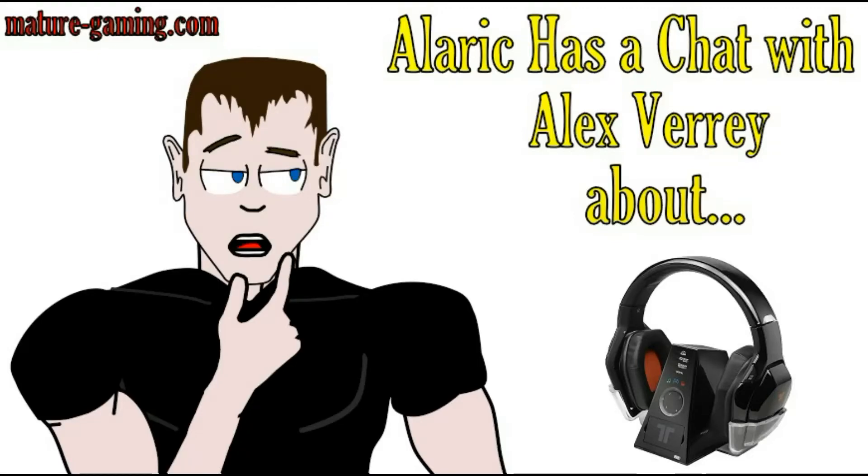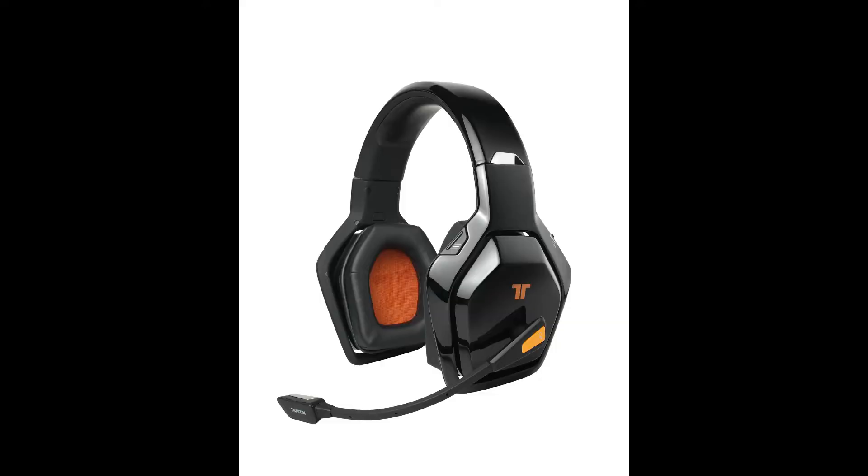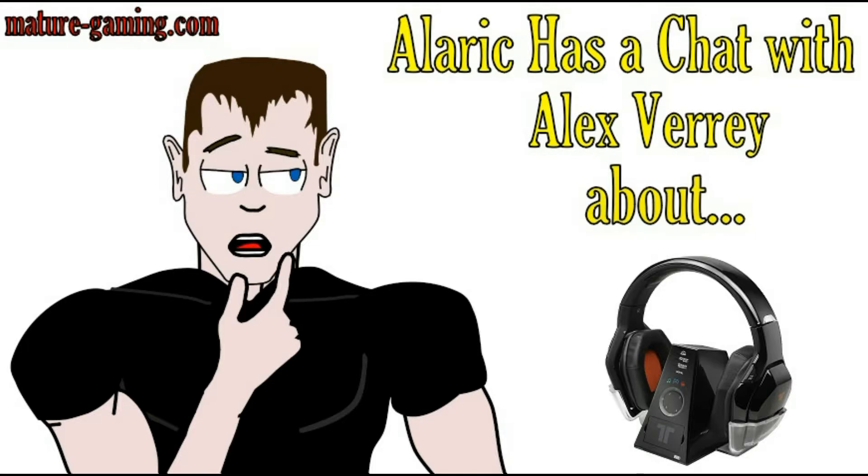I am Alaric from Mature Gaming, bringing you an interview with Alex Verry, the Mad Catz global PR and communications manager, about the Triton Warhead 7.1 headset. I hope you enjoy — please feel free to leave a comment and subscribe.